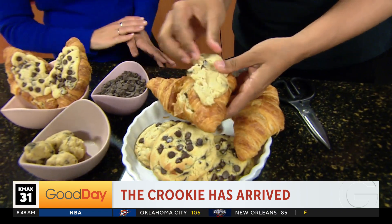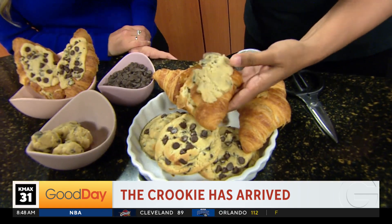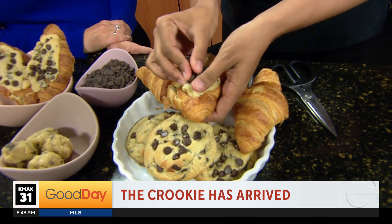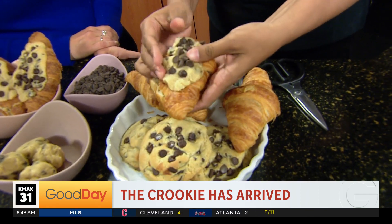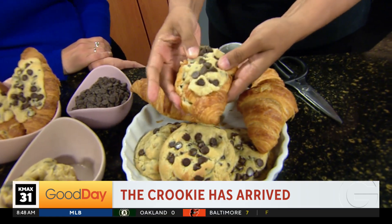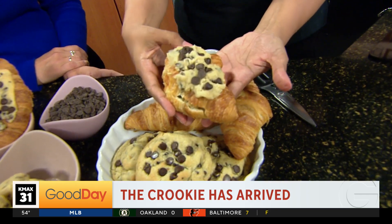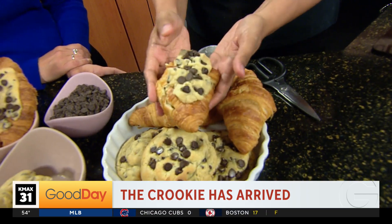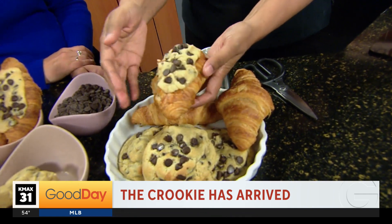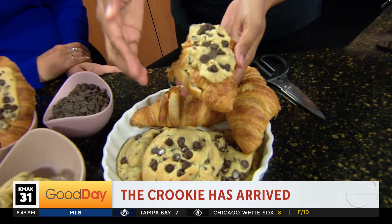This sounds ridiculous, but honestly it was invented in Paris about a year and a half ago, and if it's done in Paris, obviously we have to do it. It's actually a bakery called Maison Levard. About a year and a half ago this baker created the cookie and croissant together and it went viral on TikTok. Then you just put it in the oven for about 10 minutes. It's a double-baked croissant, so you have to watch it closely so it doesn't burn because it is super buttery. It's the dough inside, the dough on top, and then you bake it.